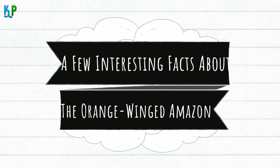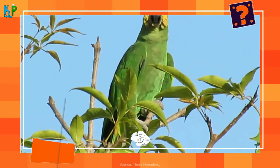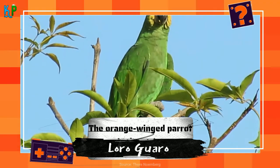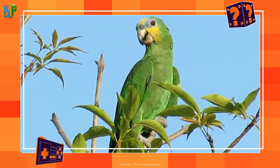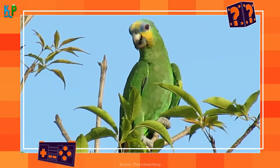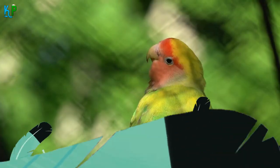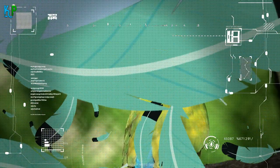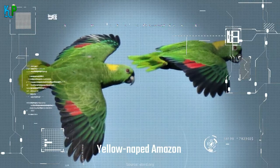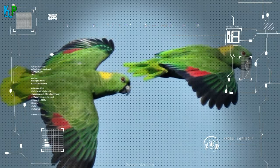A few interesting facts about the orange-winged Amazon: the orange-winged parrot is known as Loro-guaro in its native lands. Because of visual similarity, orange-winged parrots are often confused with the blue-fronted parrots who also reside in the Amazon. The orange-winged Amazon parrot used to be very common, with beautiful Amazon parrots like the yellow-napped Amazon taking over the aviculture industry, making the orange-winged Amazons a bit less prominent.